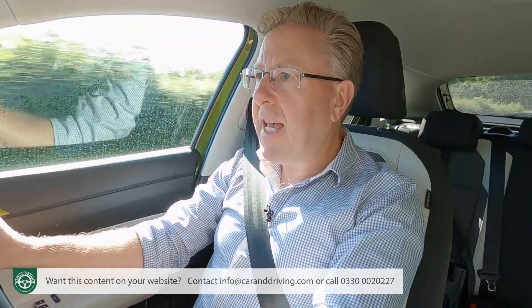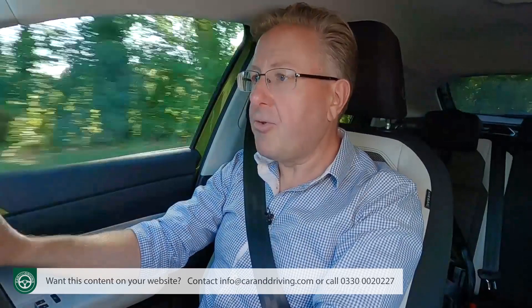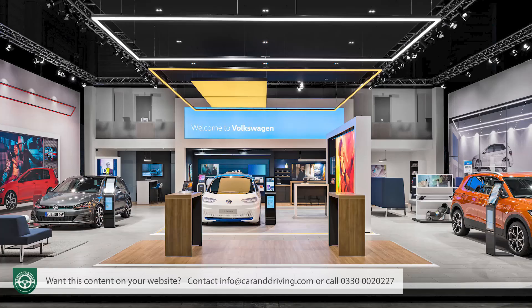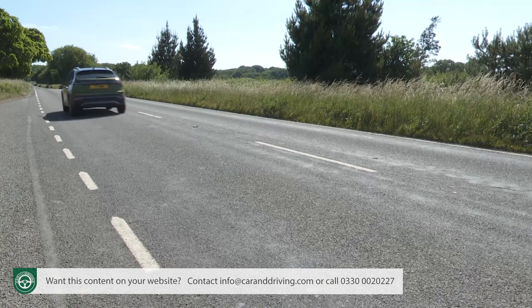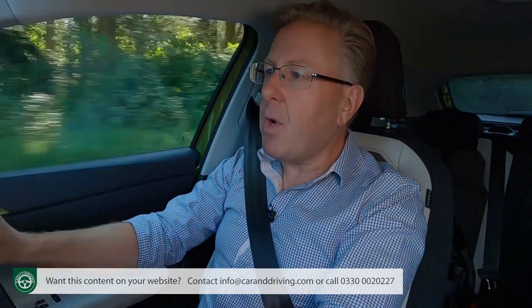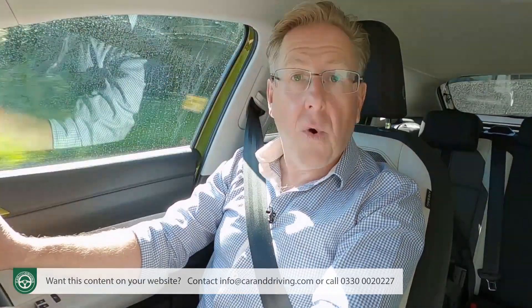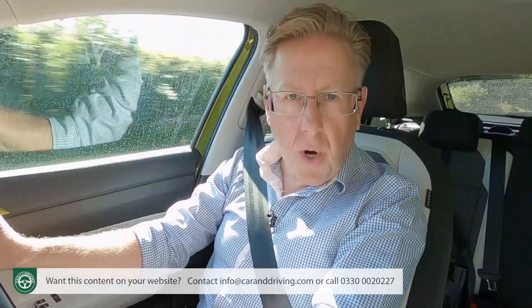As for warranties, the standard package is three years and 60,000 miles. We can't see why Volkswagen couldn't extend that mileage limit to 100,000, since that's what you get on its mechanically very similar Caddy model. There are extended warranty packages for four years and 75,000 miles, or five years and 90,000 miles. Whatever your decision, your car will come with three years of pan-European roadside assistance with no mileage restriction, a three-year paintwork warranty, and a 12-year anti-corrosion package.